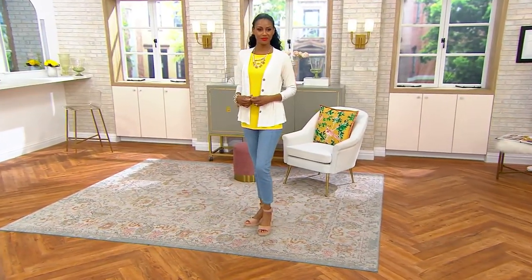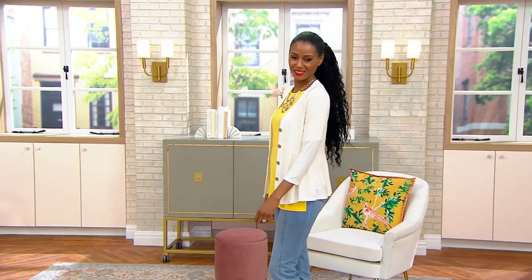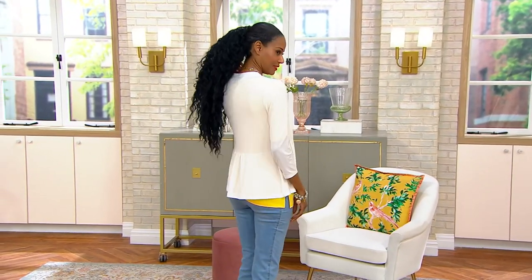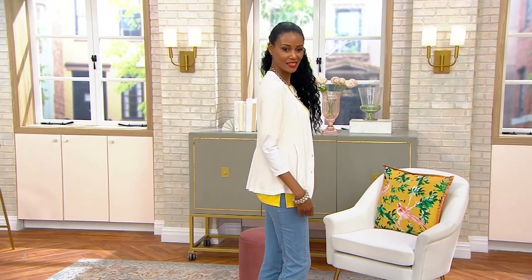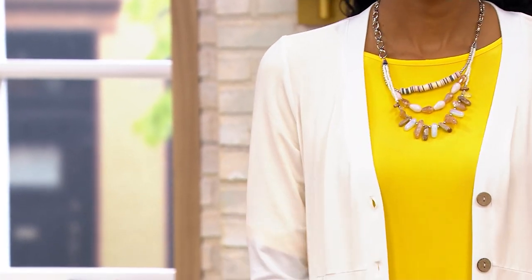Did you guys take that white one? Don't take the white one, please. That's mine. Sorry. You need it. I need it. Well, there's Katya wearing the white. Look how pretty that looks. I love that she threw it over the Today's Special Value, and it just gives the Today's Special Value a whole different vibe.